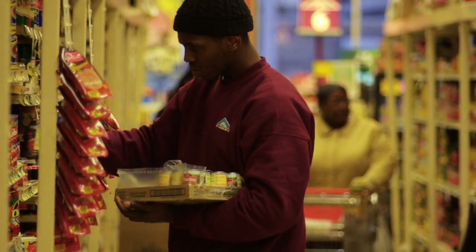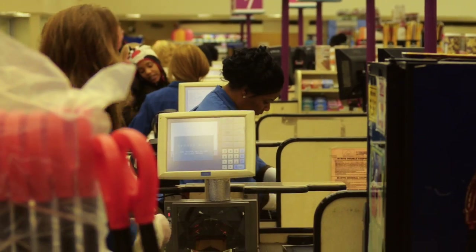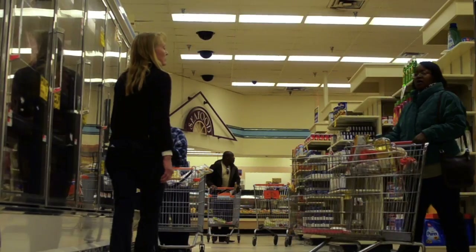The bottom line for a small independent or a single store independent like we are is incredibly important. Anything that can help us cut costs is a huge plus. If we can cut our utility bill by a third, 25-30%, anything higher than that would just be terrific. We can put that directly to the bottom line and into so many other things that a store like ours needs.